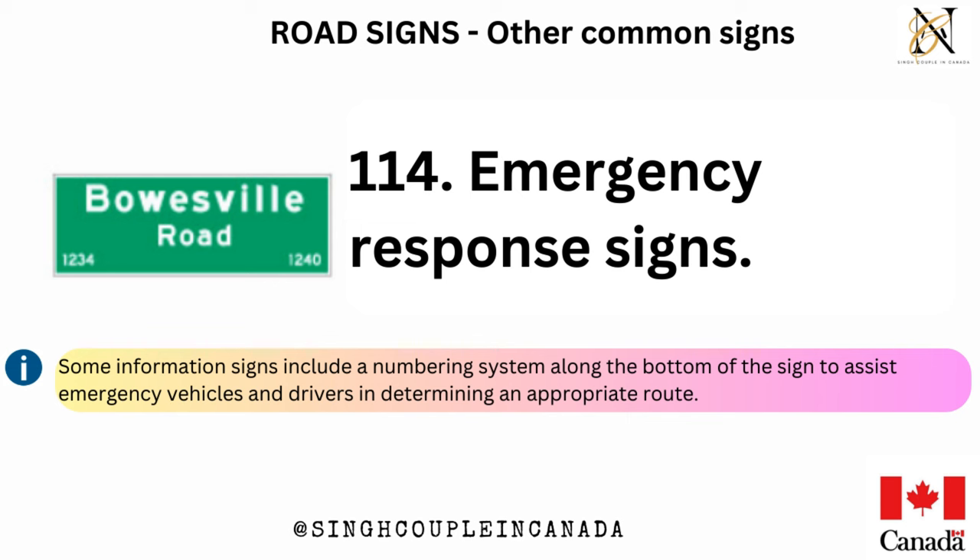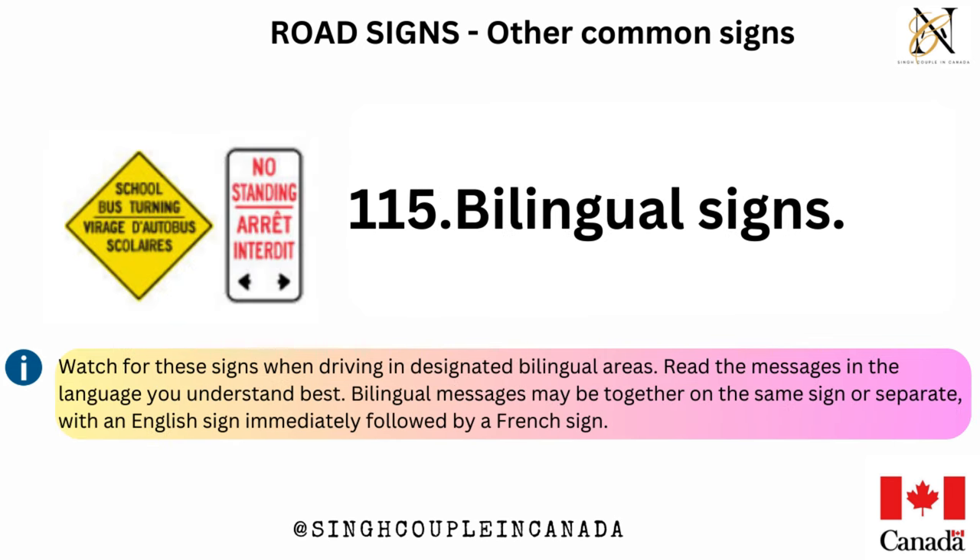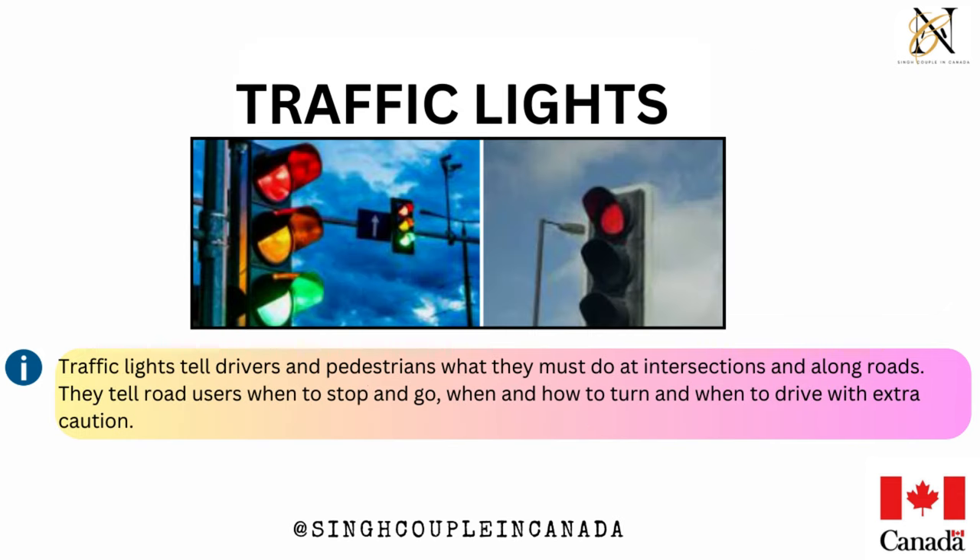Emergency response signs — some information signs include a numbering system along the bottom of the sign to assist emergency vehicles and drivers in determining an appropriate route. Bilingual signs — watch for these signs when driving in designated bilingual areas. Read the messages in the language you understand best. Bilingual messages may be together on the same sign or separate, with an English sign immediately followed by a French sign.